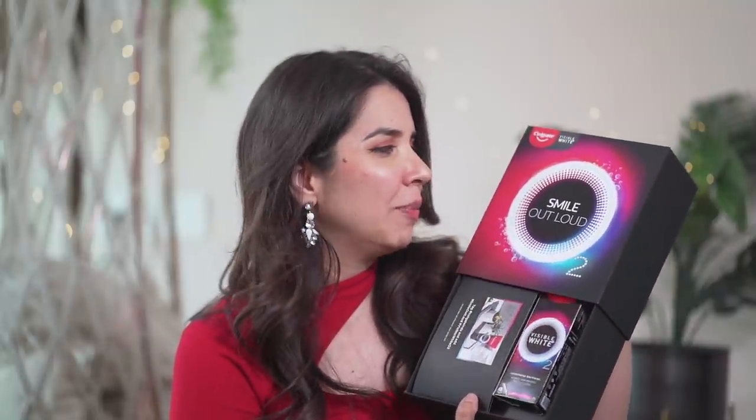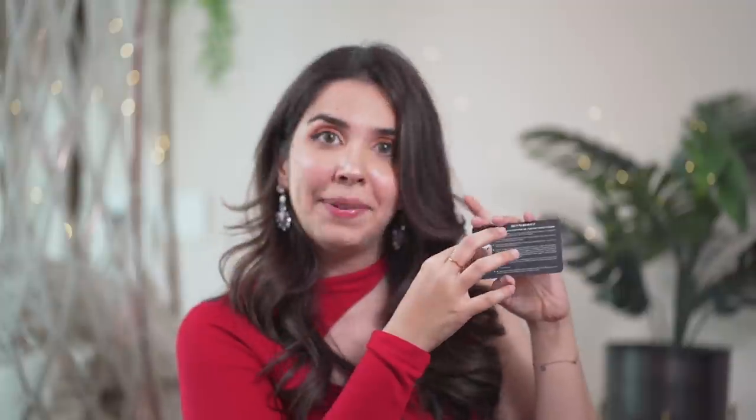Let's do this experiment now to understand exactly how Colgate Visible White O2 works. This is the kit right here — I found it very stylishly packaged. At the back of this card, we have a HAP disc. I'm going to be very gentle with this because it's made up of calcium and minerals, just like our teeth, which gives a very true result of how teeth absorb color from food and how the toothpaste actually works on them.